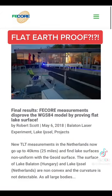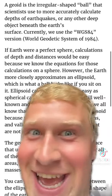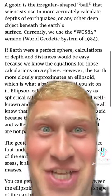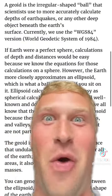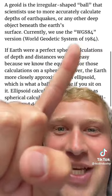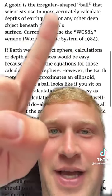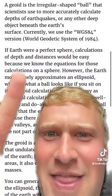FE Core Measurement — disproved the WGS-84 model by proving flat lake surface. Just reading over this, these guys have no idea what shape their ball is. So we use the WGS-84 version for earthquakes and things like that.